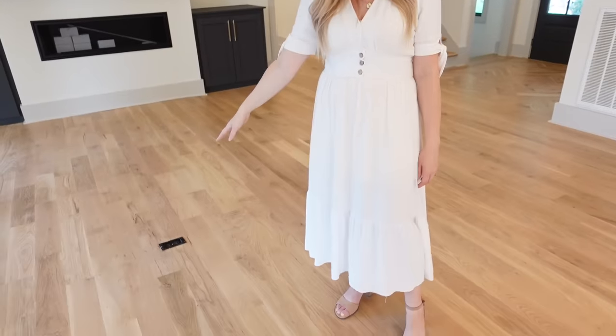We also have this really beautiful white oak flooring and I love this flooring so much. I love that it's just light and bright, and this is something that we have throughout the house and I really love this choice.